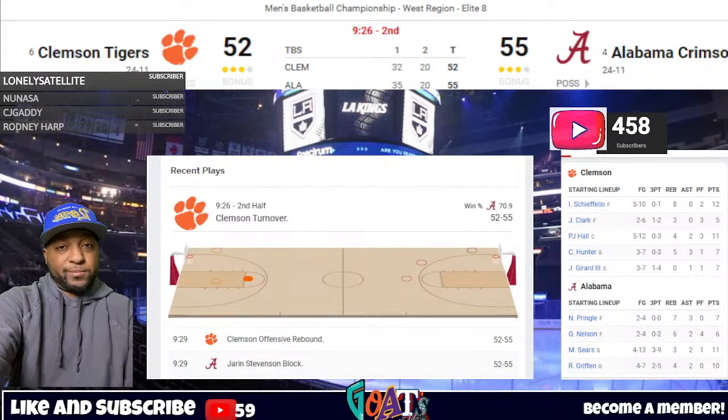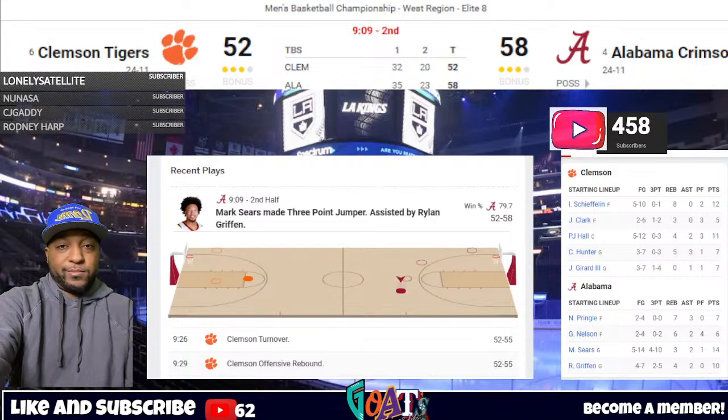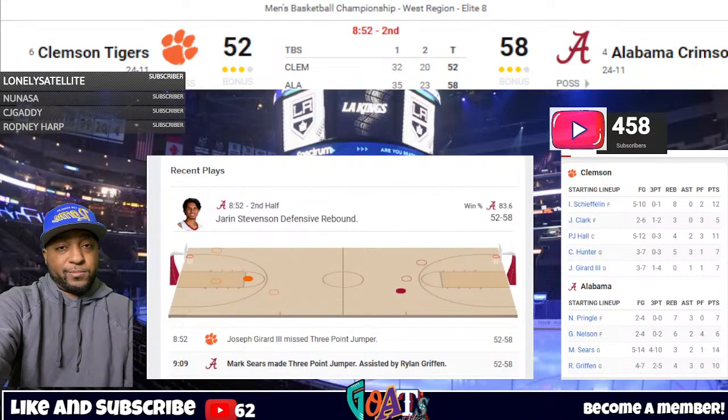Gerrard misses a left-wing three well short. Off the floor comes Estrada, hands off to Sears — we're going to get an illegal pick as Chase Hunter was knocked to the deck. It'll be on Estrada, his second personal. You've got to allow the defensive player room to get over that screen. Joe Gerrard for Clemson — his struggles are getting tough to watch. He averages 15 a game on the season as second-leading scorer, shooting just 26% from the field and three-point line. Here tonight, where it has been a little bit better, he's three of nine.